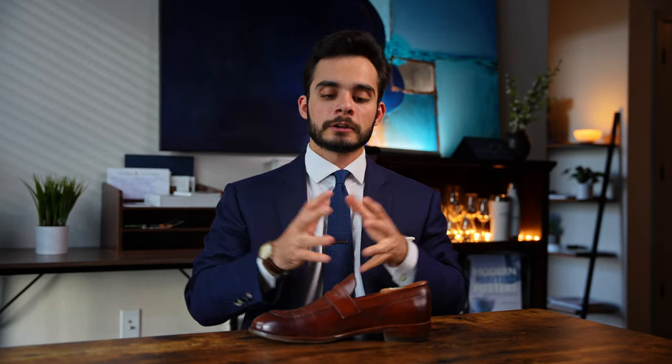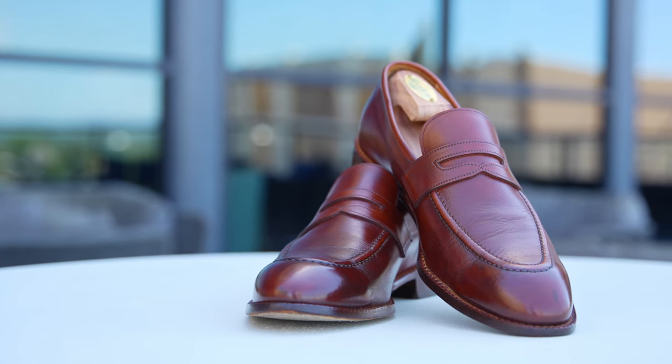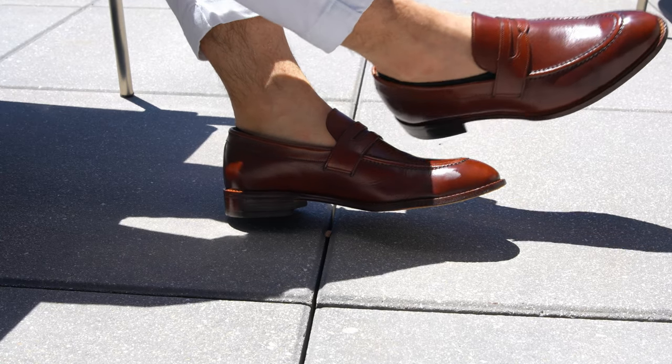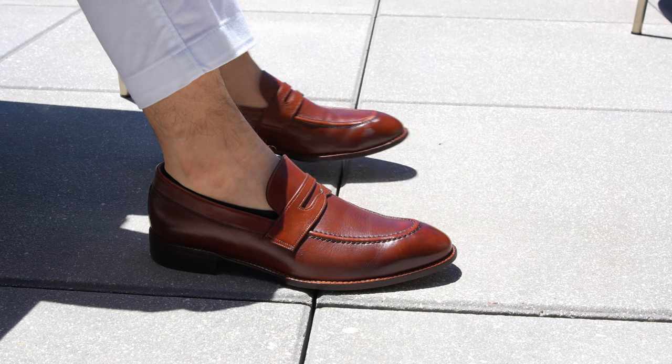Indoor, outdoor, with socks, without socks — this is probably the single most versatile shoe of all the ones we're showing. There are things it can't do: it can't be as casual as a sneaker, and it can't be as formal as an Oxford. But it definitely covers the widest range in between. Honestly, I think everyone should have a pair of loafers, if nothing else, because it's just a great shoe. It always looks good and always makes you look like you're a little bit of a step up in terms of style.